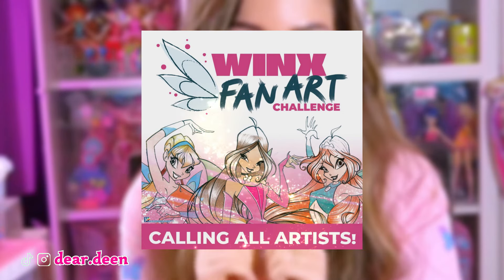Hi guys, I am so excited to announce that I'm going to be making a new series where I'm going to show you from step number one to the last step of how I'm going to be coming up with my artwork for the Winx Club 20th anniversary challenge. That is a chance to win and go to Italy and celebrate the 20th anniversary of our very favorite show.